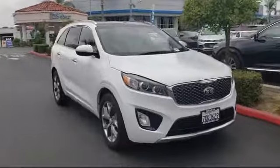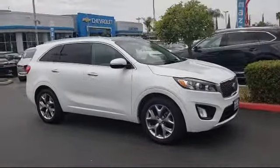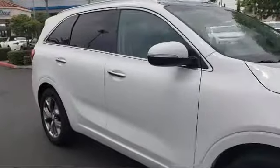Here's a look at another great vehicle from our huge inventory, comes equipped with rear-view camera, rear spoiler, keyless entry, roof rack, tire pressure monitoring system, and parking sensors.